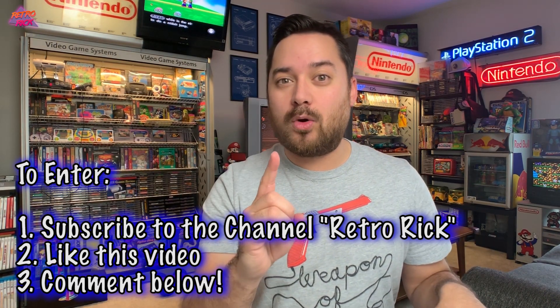Comment down below what is your favorite retro console and why — why do you love that console? I want to know down below in the comments, and you're in. That's all you got to do.